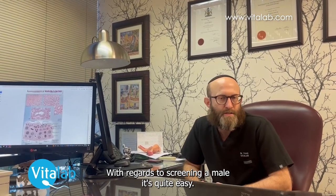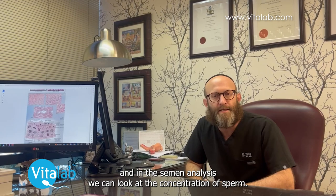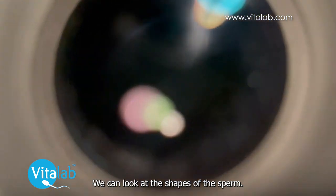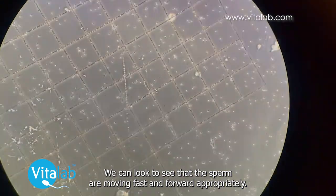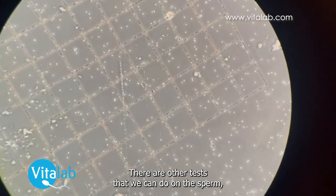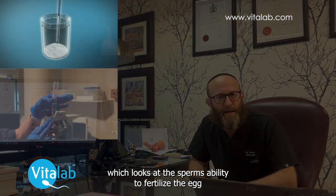With regards to screening a male, it's quite easy. We do a semen analysis and in the semen analysis we can look at the concentration of sperm, we can look at the shapes of the sperm, we can look at the movement of the sperm, and we can look to see that the sperm are moving fast and forward appropriately. There are other tests that we can do on the sperm which look at the sperm's ability to fertilize the egg.